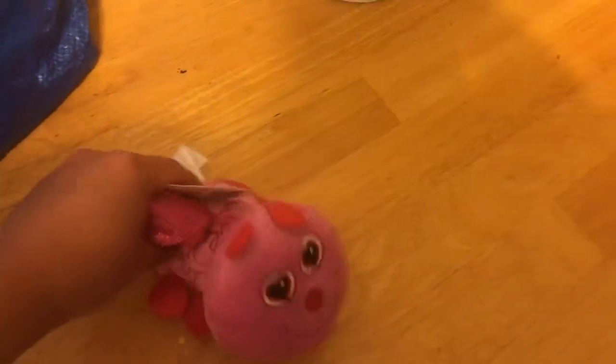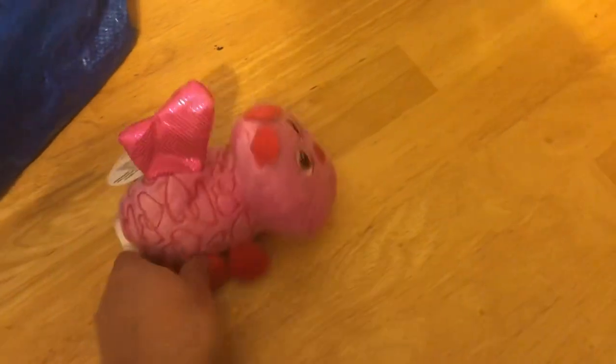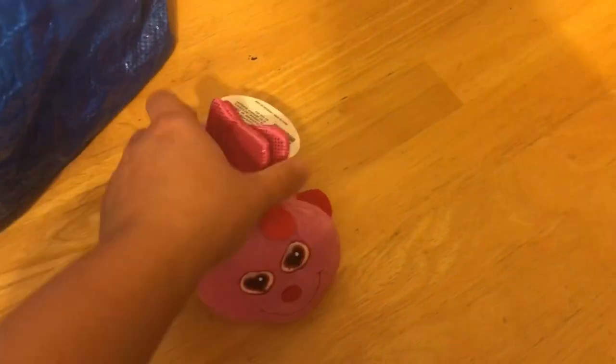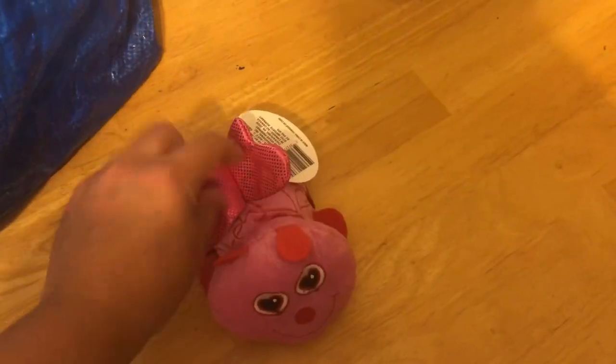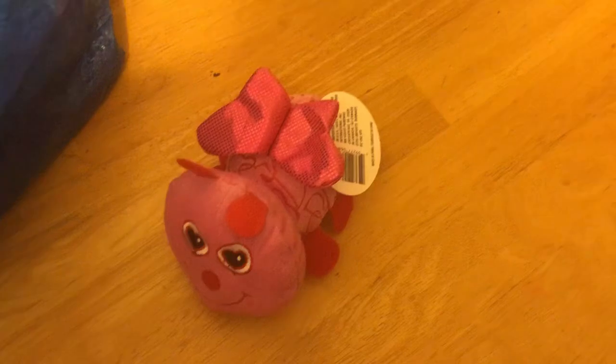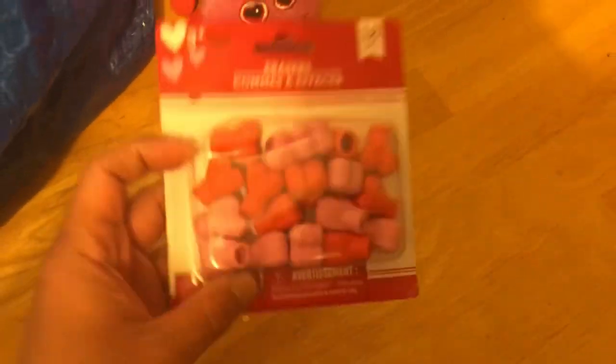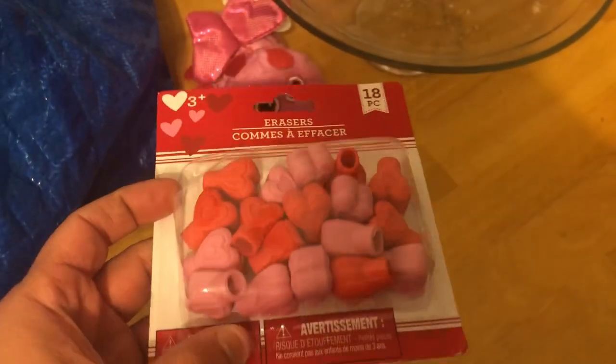Hi, welcome back to our channel! Here's my Dollar Tree haul. I'm doing it fast because I don't want Sammy to see these little things I got for her. I'm going to do little bags for her starting today — I'll do one right now. I got these little erasers for her school.